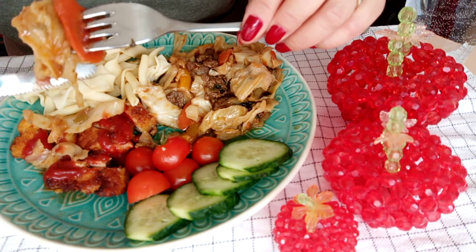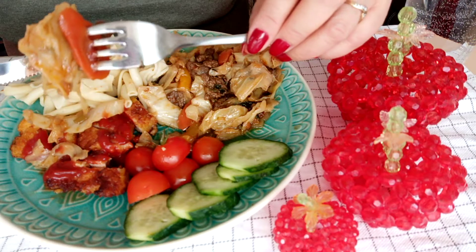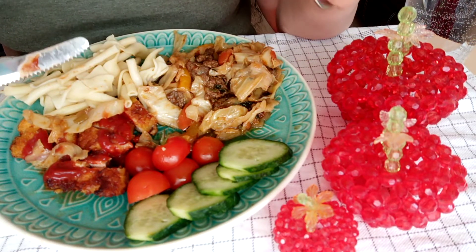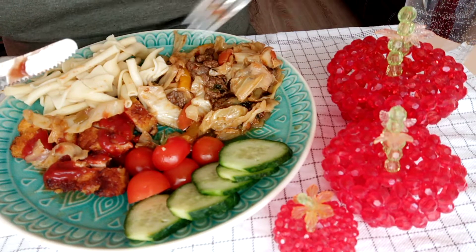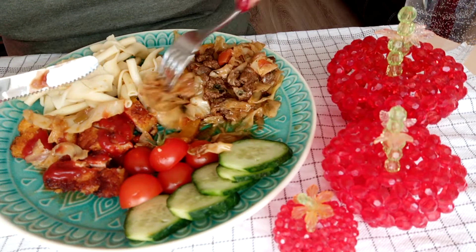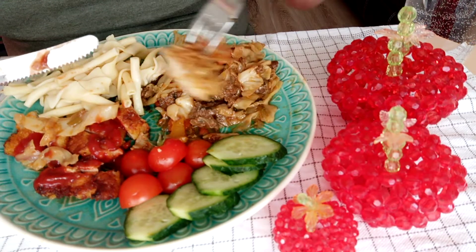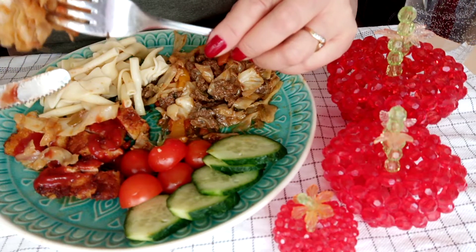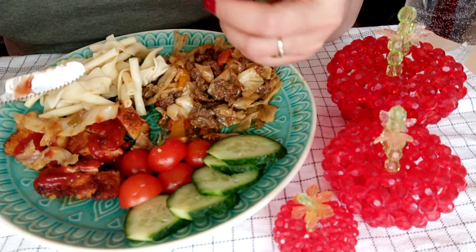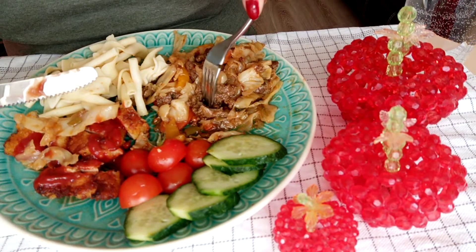And a small portion of pasta, or you can eat bread or rice — just a little bit only. There's a little bit more food here.